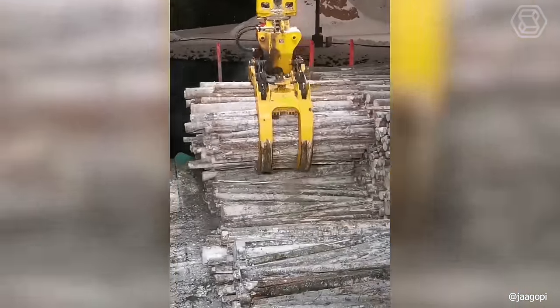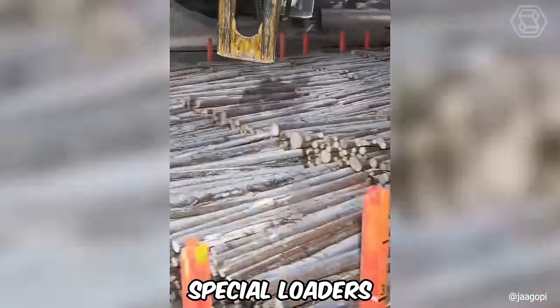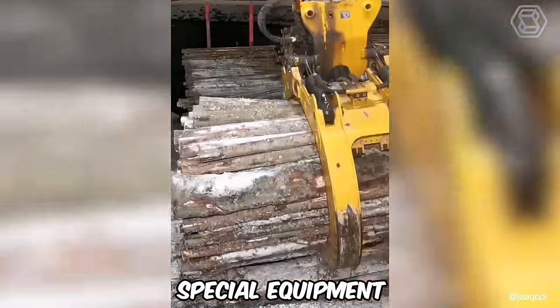One can guess how much time and manpower it would take to move all these logs to special loaders. Thankfully, there is special equipment for such purposes.